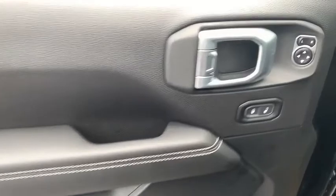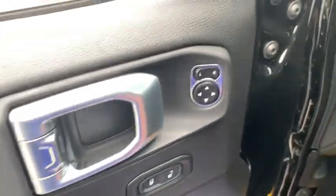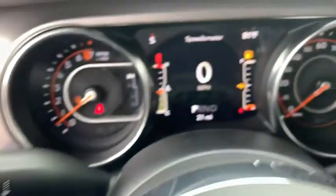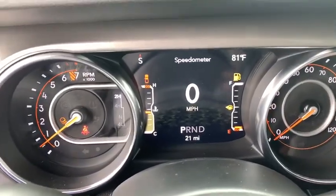Power windows, electronic stability control, security system, fog lights, compass, trip computer, panic alarm, brake assist, remote keyless entry.